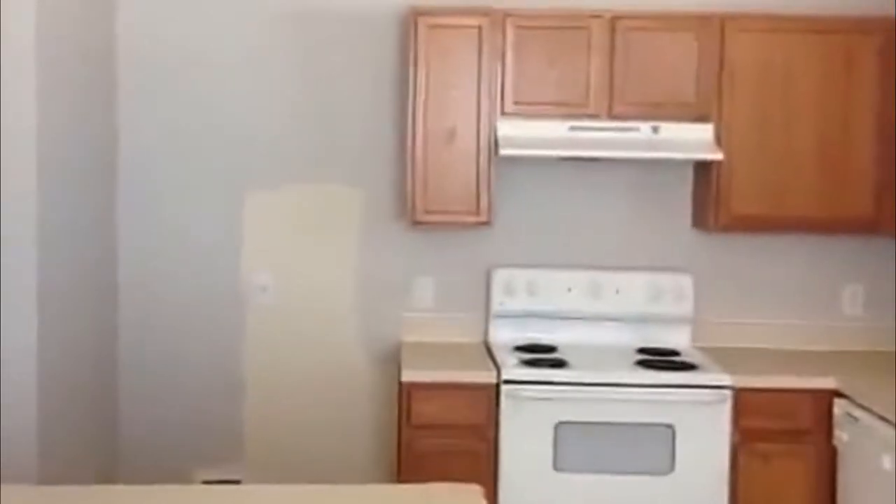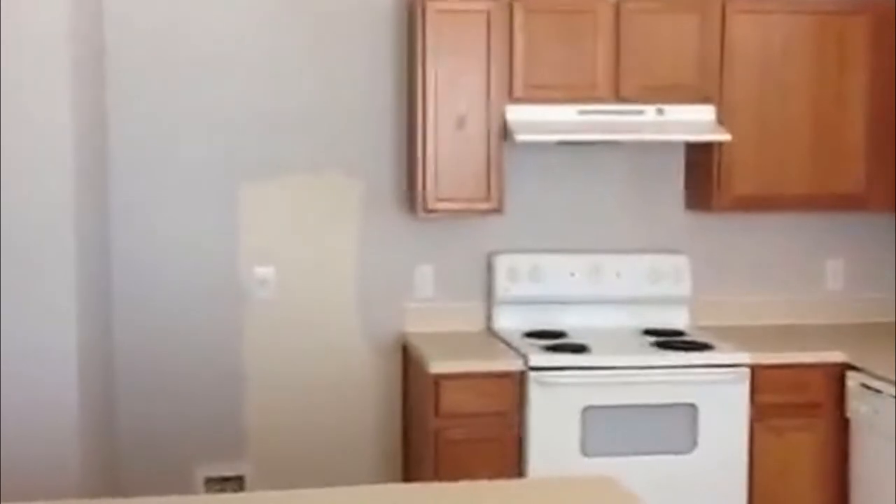Dining area — nice large dining area. A pretty good sized table should fit there. We're standing in the kitchen here. You're going to need a refrigerator — goes right there in that open spot. Still plenty of counter space for that island. You could also put some bar stools here and have a little breakfast area.